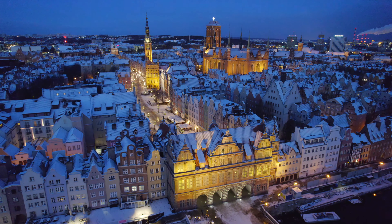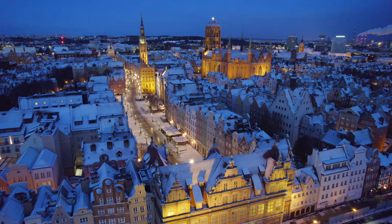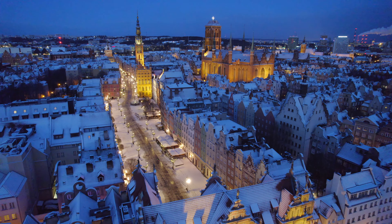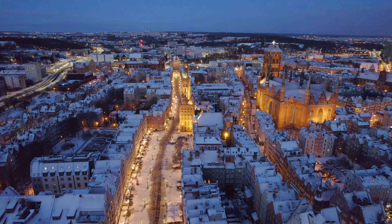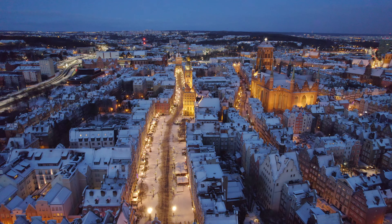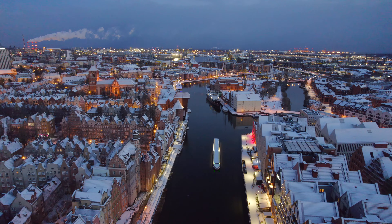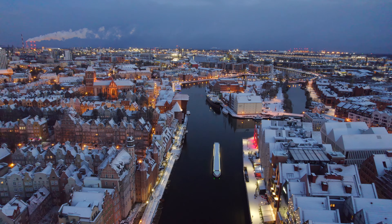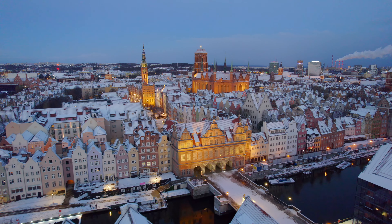To get some photos the next day I got up early to beat the crowds. Using the drone I could see how photogenic the skyline was and could really appreciate the architecture. I also liked how St Mary's Church and the town hall stood out amongst everything else.